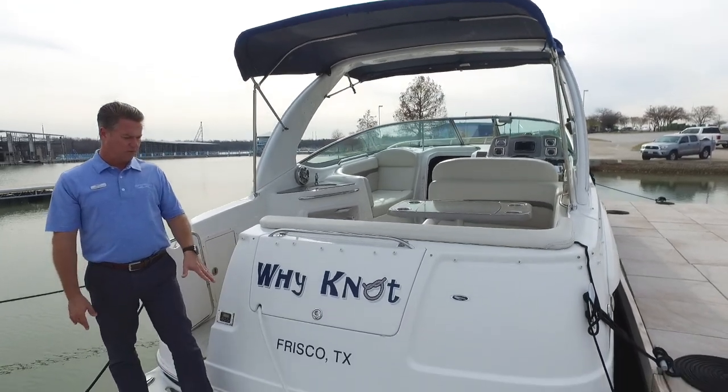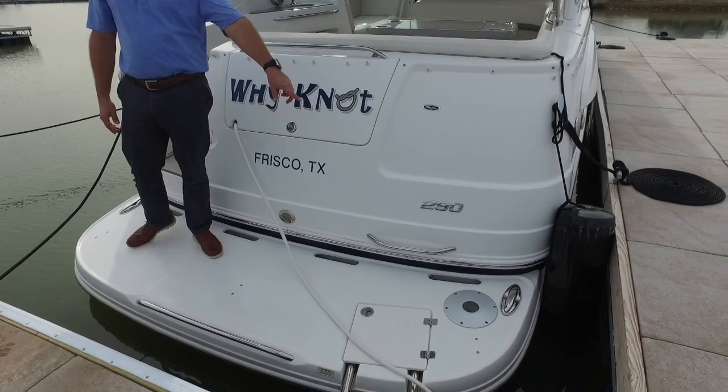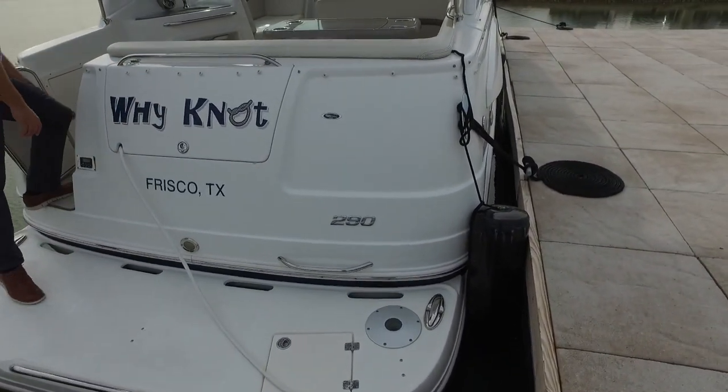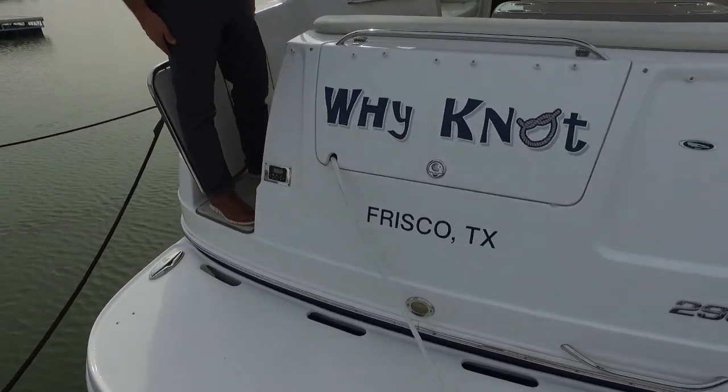Back here it does have an extended swim platform. It's got a grill that you can mount back here on the swim platform — a gas grill, which is pretty cool. Back here you've also got a storage locker, and the remote control for the stereo is on the back too. So when you're back here swimming, you've got a control for the stereo, which is nice.